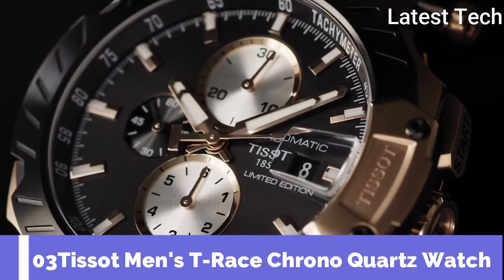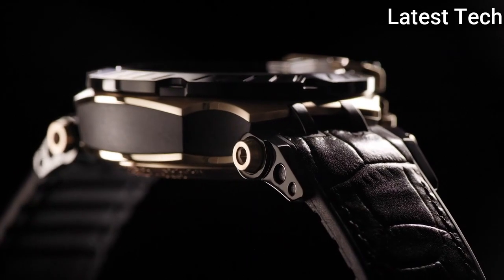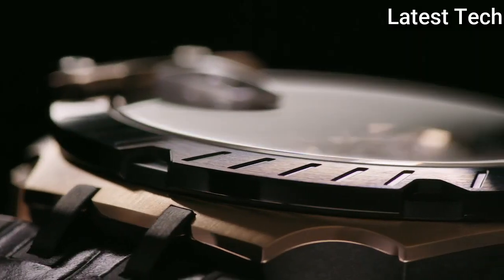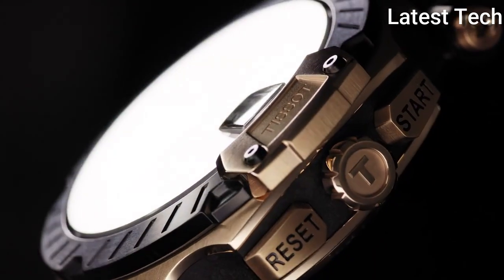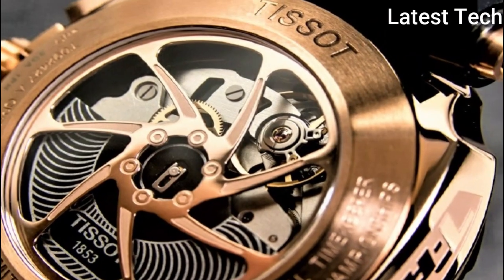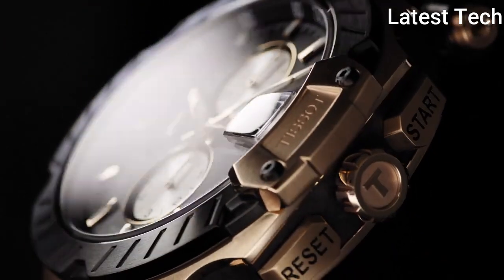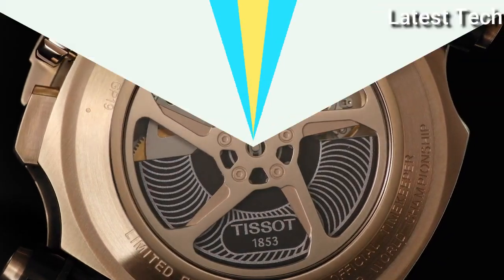Number 3: Tissot Men's T-Race Chrono Quartz Watch. Stainless steel case with a black silicone strap, fixed black PVD bezel, black dial with luminous silver tone hands and index hour markers. Dial type analog chronograph, quartz movement, scratch-resistant sapphire crystal. Case size 47.6mm, case thickness 12.3mm, band width 22mm, water resistant at 100m (330ft). Functions: chronograph, rattrapante, date, hour, minute, small second. Swiss Made.